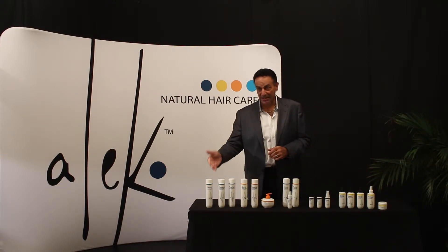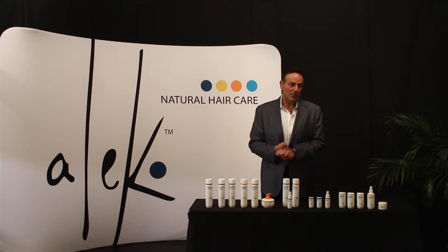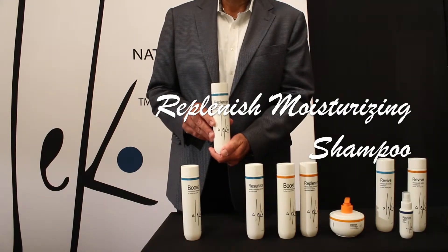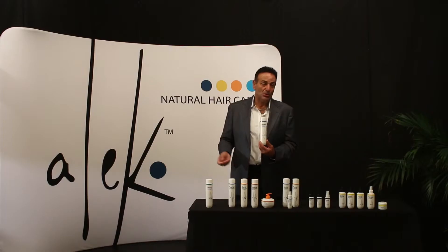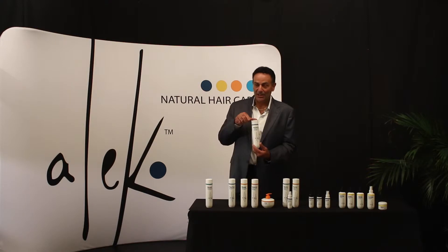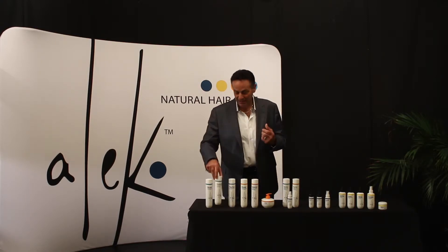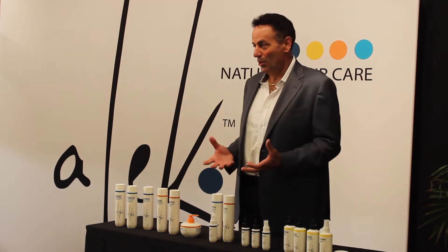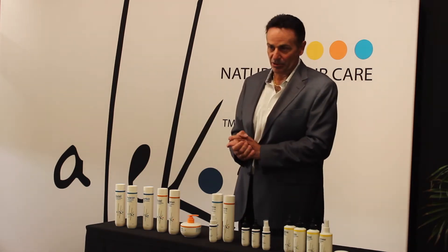It has the highest amount of creatine of all the shampoos, making it the strongest shampoo. Moving on to our Replenished Moisturizing Shampoo — we feel this is the most advanced shampoo to come out in probably the past 20 years. It is a creamy, luxurious base, perfect for dry, coarse, frizzy, and over-processed hair.